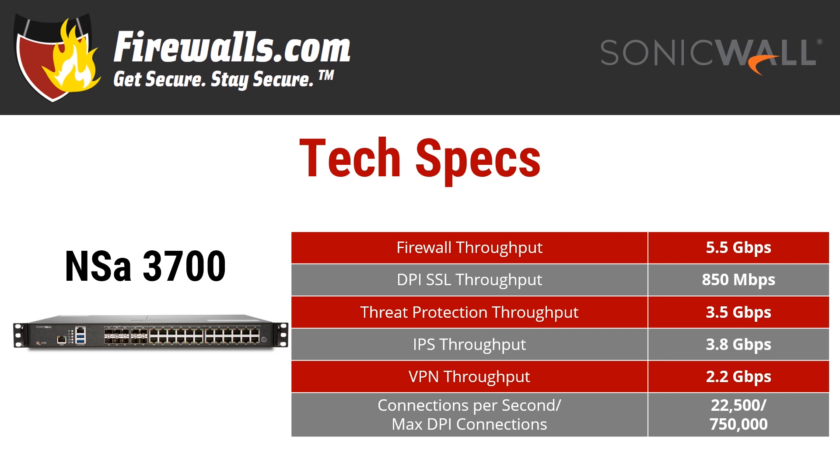VPN throughput is 2.2 gigabits per second, so you can connect your remote workers securely and fast. These are not only improvements over the prior gen NSA 3650, but even above the very new 2700 that we mentioned before. Connections-wise, the NSA 3700 can handle 22,500 connections per second and a max of 750,000 DPI connections.